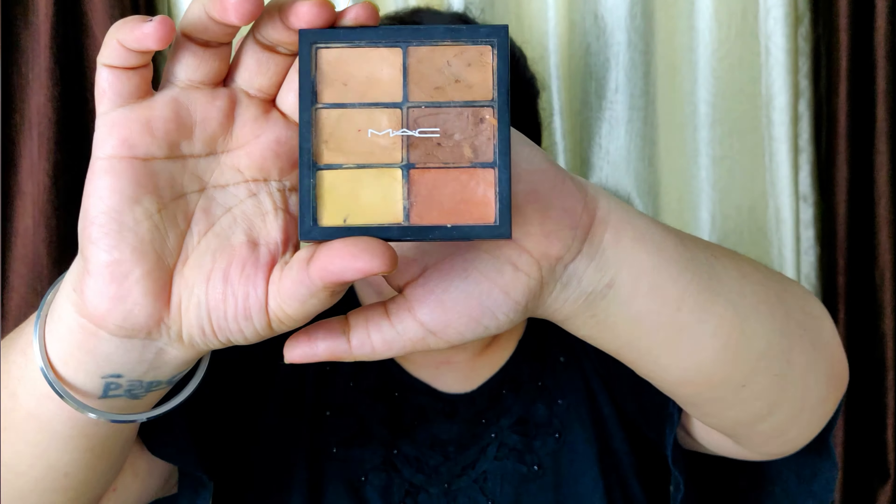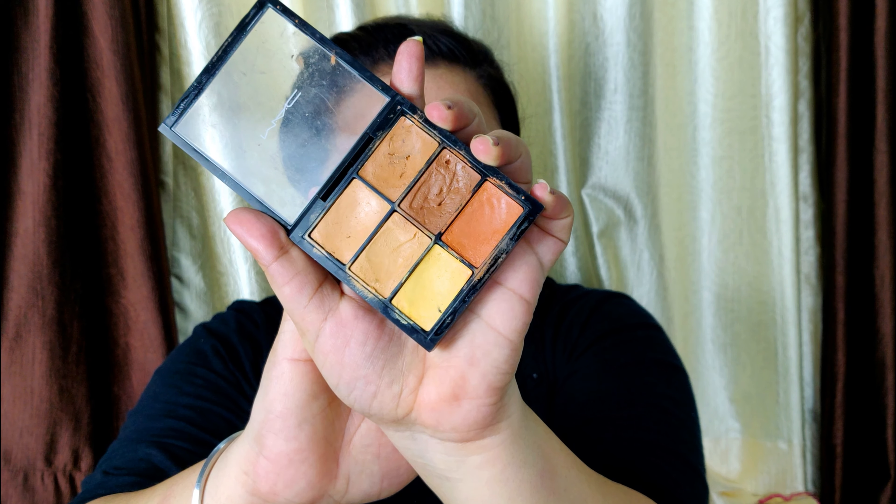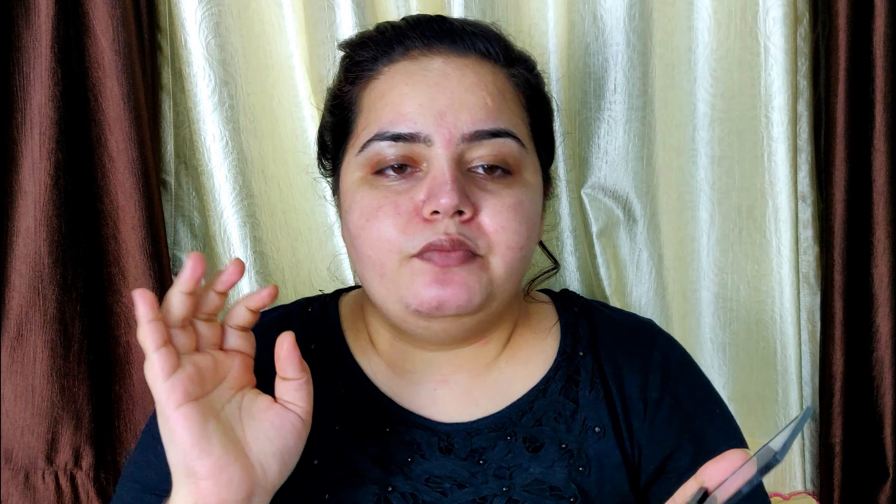Now I'm going to start with this matte concealer palette and take the shade closest to my skin tone. I'm just going to cover all the pigmentation and dark circles with my fingers — you don't need any brush or beauty blender for this step. I'm going to cover everything up nice and well.